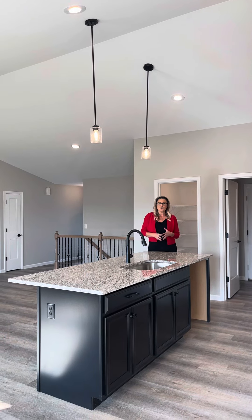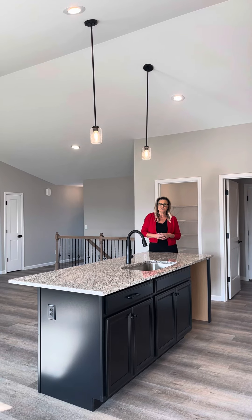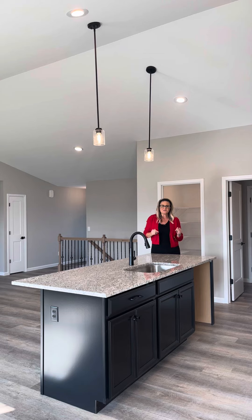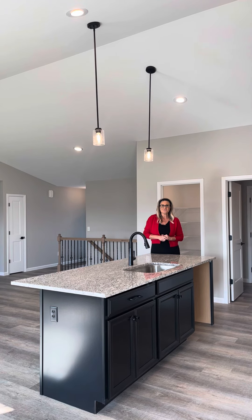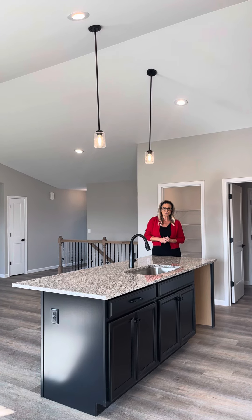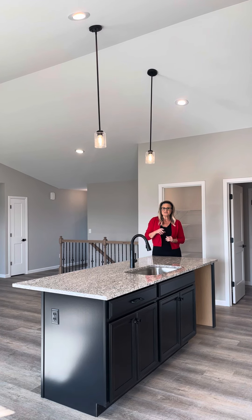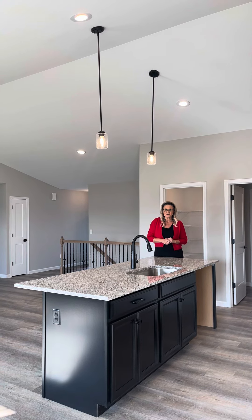So if you are looking for a three-bedroom, two-bath home in Waterloo, Illinois, the Calais floor plan is going to be the home for you. With this specific home, we are going to give away a free washer and dryer if you are interested in this build. All you need to do is click on the link below and inquire for more information.